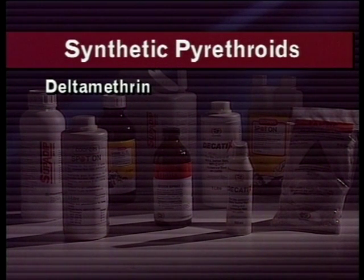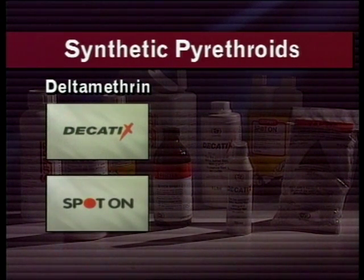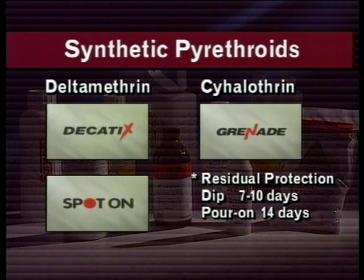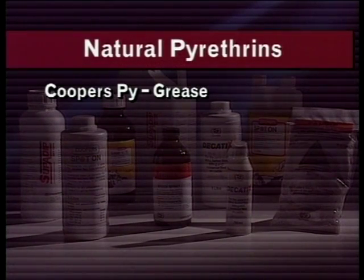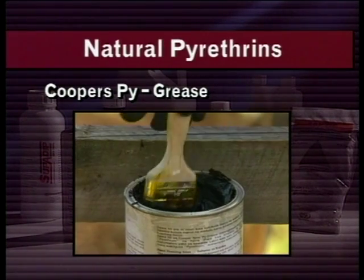Synthetic pyrethroids, such as deltamethrin in Decatix dip concentrate and spot-on Poron, and cyhalothrin in Grenade, also offer extended periods of residual activity — from 7 to 10 days with the dip to 14 days for the oil-based pour-ons. They also have the advantage of longer periods of residual protection against biting flies, including tsetse. In addition, there are natural pyrethrins in hand-dressing preparations, such as Cooper's Pie Grease.